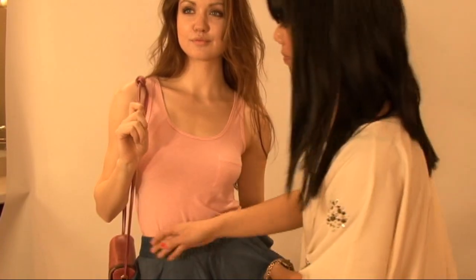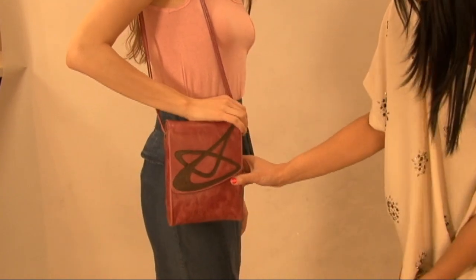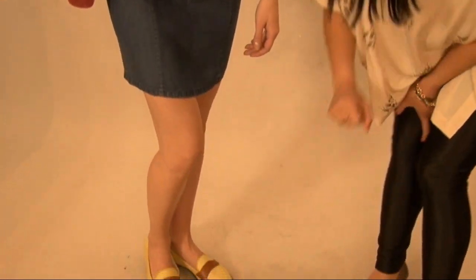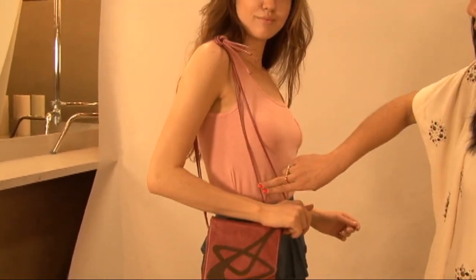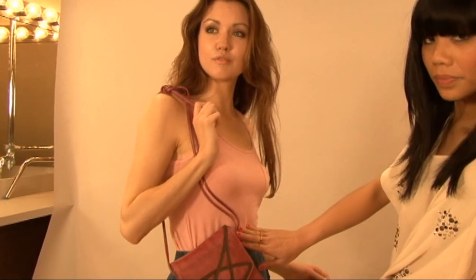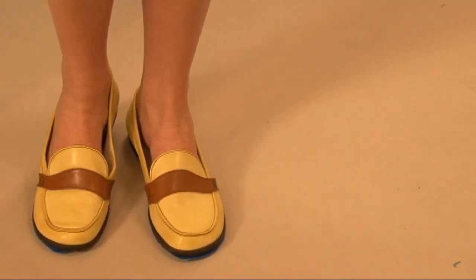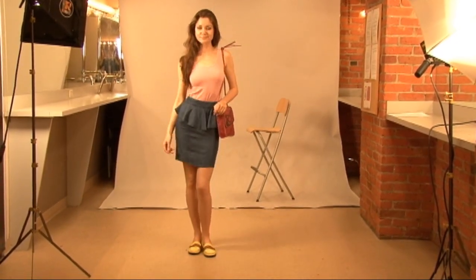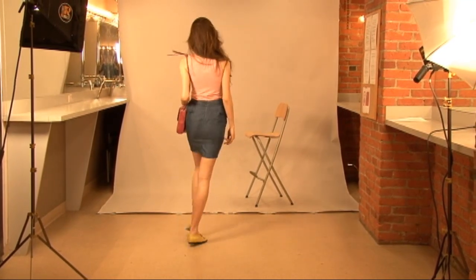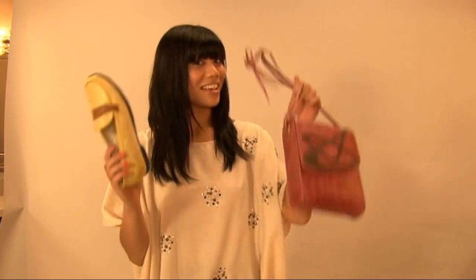Rule number two: always match your bags and shoes. Here we have this beautiful pink leather satchel bag, paired with a butter yellow loafer. Now, although they may seem opposite, we have pulled the look together by combining with a varying shade of pink on this tank top. The rest of the outfit is neutral in color, so overall it works. Mismatched bags and shoes? Yes, you can.